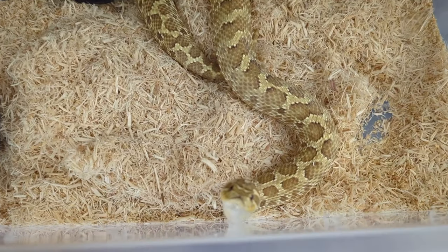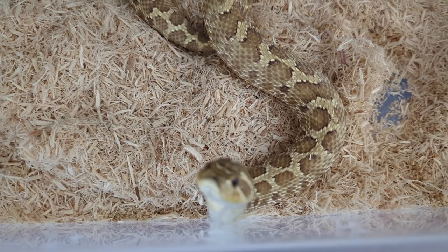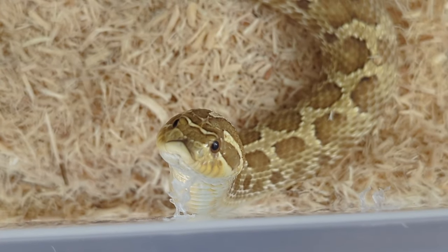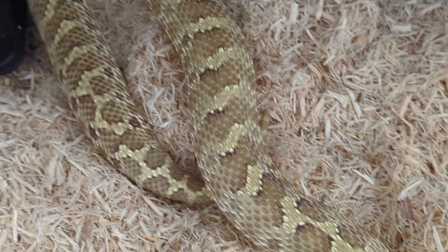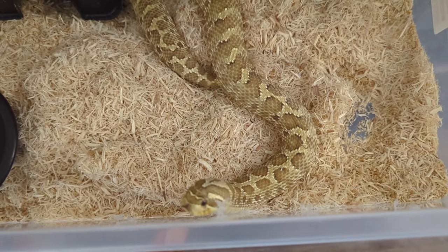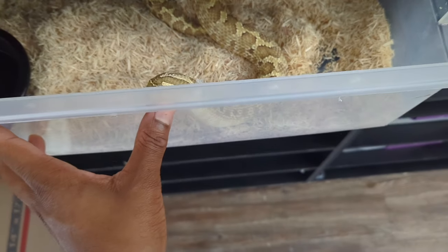Number two is her mother. This is a Granite Jungle produced by Kevin Rhodes. You can see the nice yellow coloration. Unfortunately she didn't lay any viable eggs for me this year.